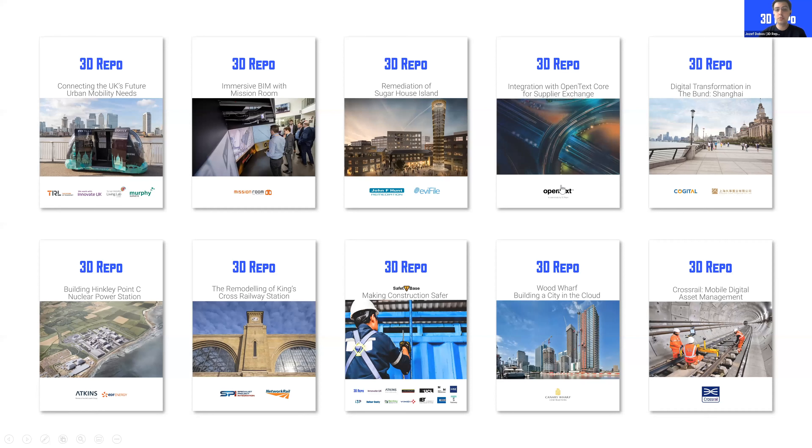Finally, I'd like to draw attention to a number of case studies available on our website. You can also create free accounts for 3D Repo — for free you get 100 megabytes of space, you can upload your models and expand your world from there. Thank you very much.